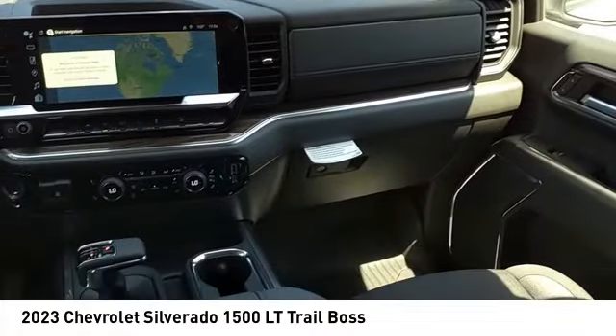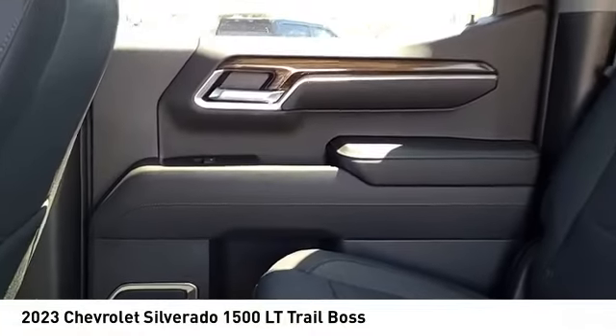Stability control, roll stability control, front suspension type strut, rear step bumper.